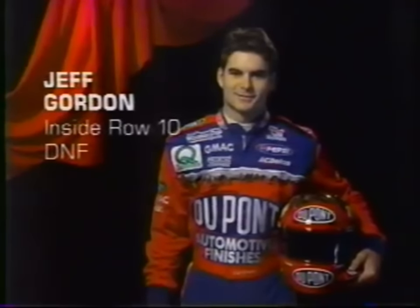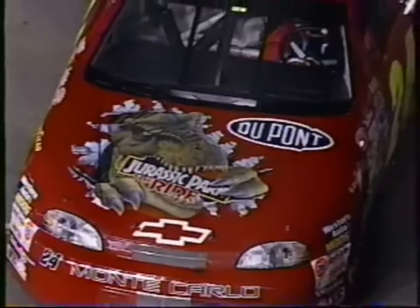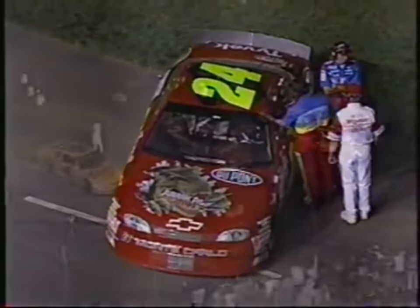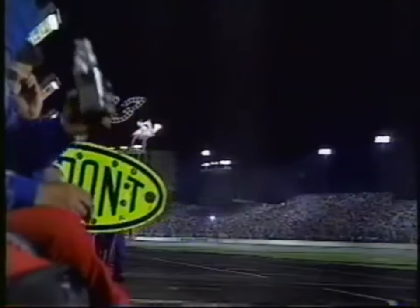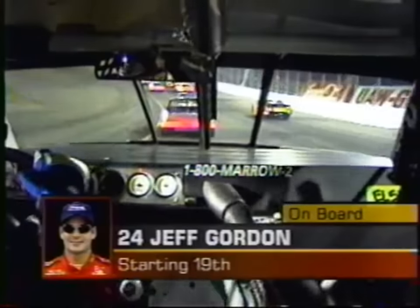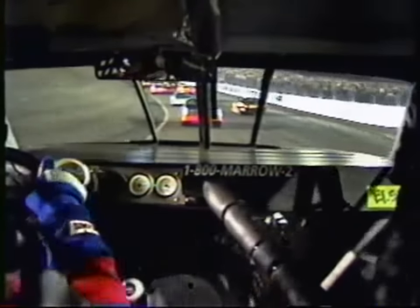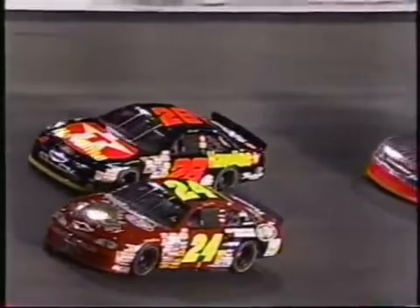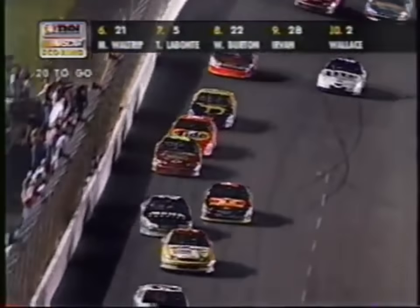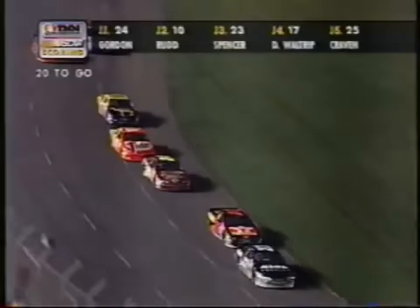Row number 10, first in '95 — Jeff Gordon. The new look of the DuPont Chevrolet for Jeff Gordon. Certainly going to be watching that number 6, Mark Martin. 1-800-MARROW-2 sponsoring the in-car cameras for Jeff Gordon. What a field. Ernie Irvin in 9th, Jeff Gordon in 10th.